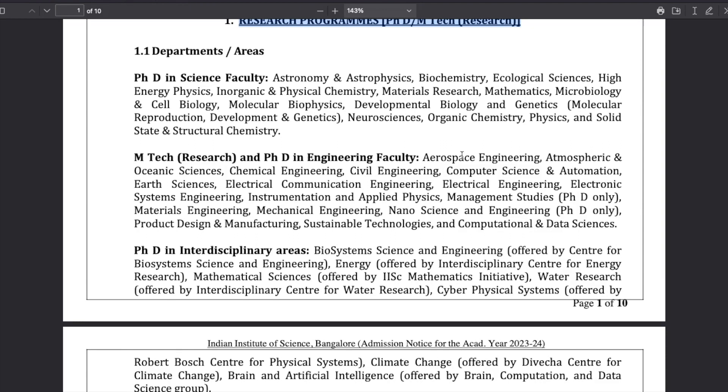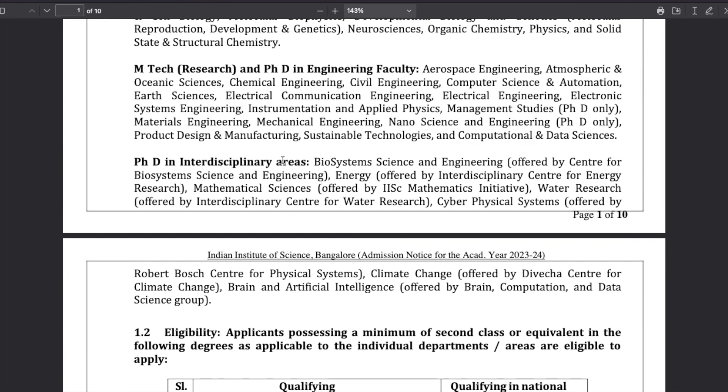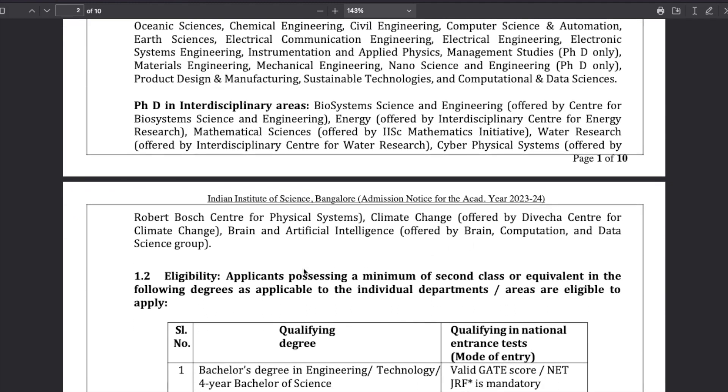For MTech, there are engineering topics like aerospace engineering, atmospheric and oceanic science engineering, and others you can read about. There are also some interdisciplinary areas in which they provide a PhD, such as biosystem science and engineering offered by the Center for Biosystem Science and Engineering, PhD in energy offered by the Interdisciplinary Center for Energy Research, mathematical sciences offered by the IISc Mathematics Initiative, water research by the Interdisciplinary Center for Water Research, cyber-physical systems, climate change, and brain and artificial intelligence.